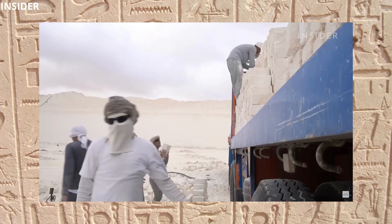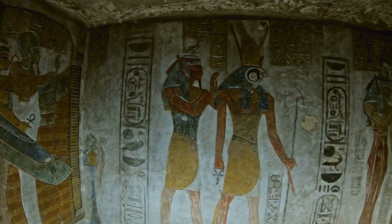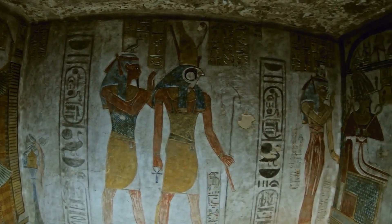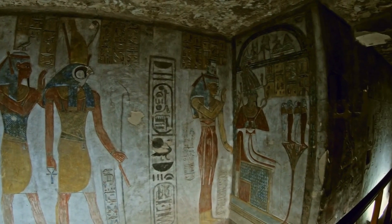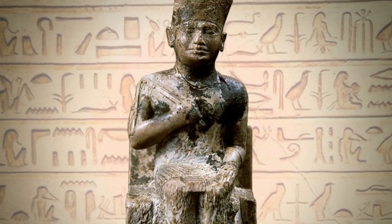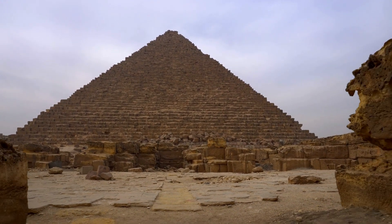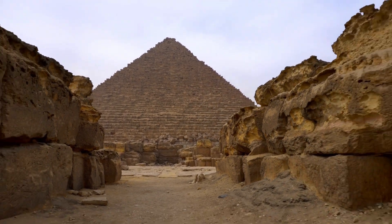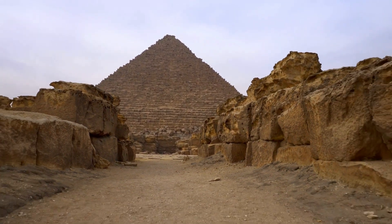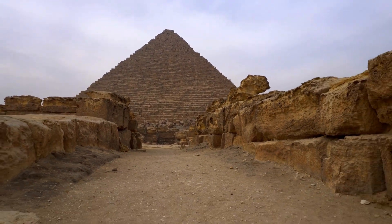The inside of the pyramid is just as mysterious as the outside. The main chamber, located at the center of the pyramid, was said to contain the sarcophagus of Khufu, but when archaeologists finally managed to breach the chamber, they found it empty. Some believe the Pharaoh's final resting place is still hidden somewhere inside the pyramid, waiting to be discovered. Despite centuries of study, the Cheops pyramid continues to hold many secrets, leaving archaeologists and historians eager to uncover more.